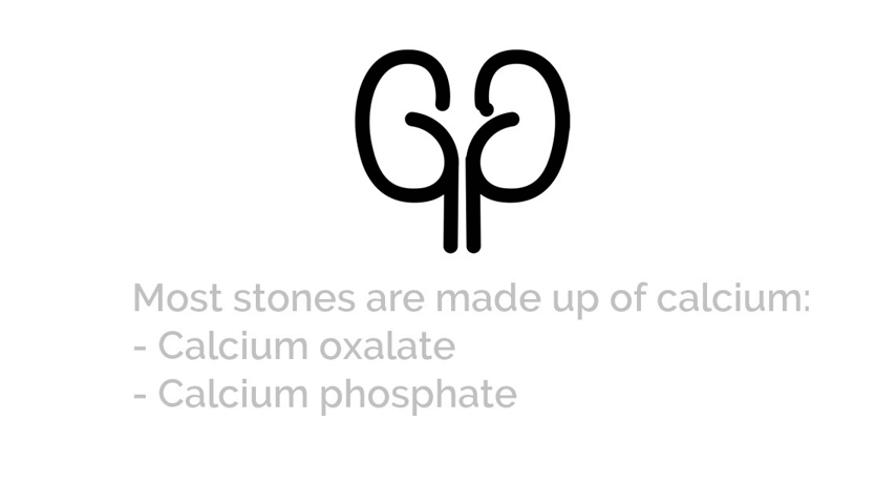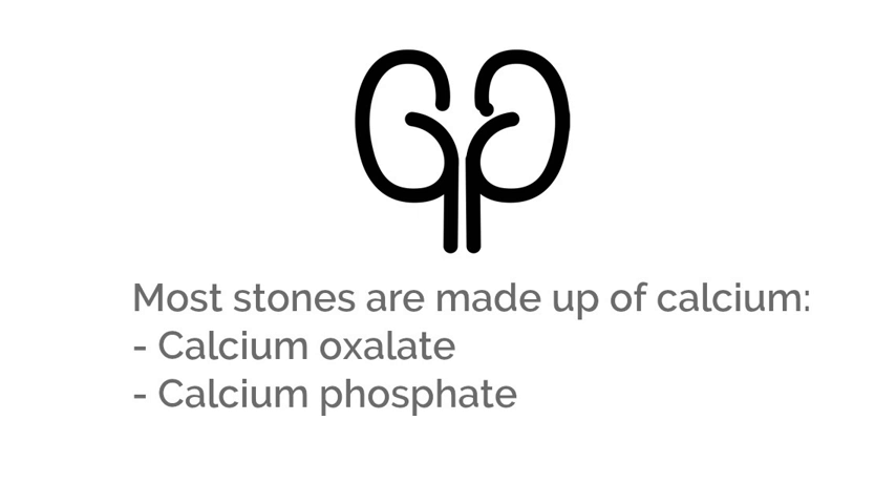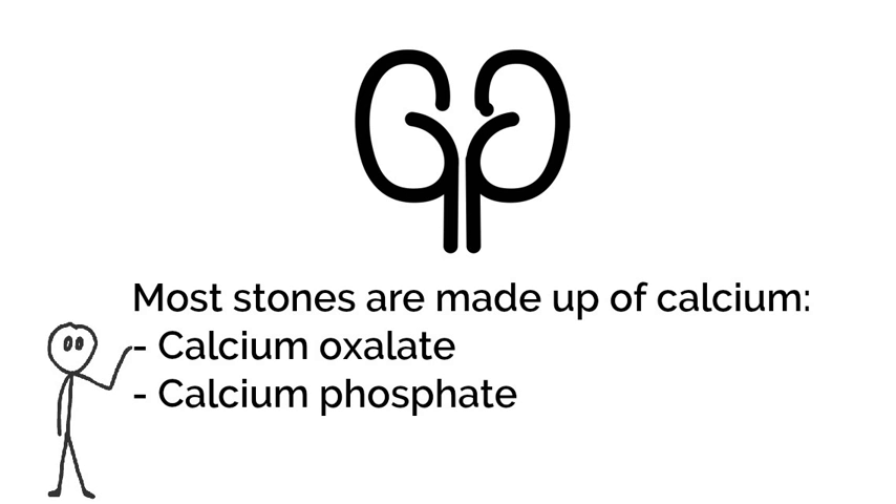What are kidney stones? Kidney stones are made from crystals that form in your kidney. Most stones are made up of calcium. There are two kinds of calcium stones: calcium oxalate and calcium phosphate. This video will focus on calcium oxalate stones.